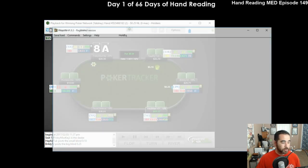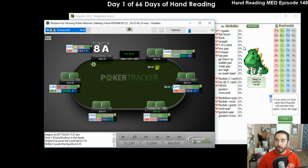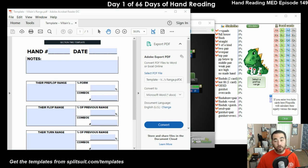Let me go over the tools that I use. The first tool is Flopzilla - of course, I do all of my hand reading with Flopzilla. If you don't have it, I really recommend it: www.flopzilla.com to download it. And I like to use Splitsuit's hand reading templates. If you want the hand reading template for yourself, all you have to do is go to Splitsuit.com/templates. They're free templates, but you can donate - I donated $10 for the templates. I'll show you how I use them here today.